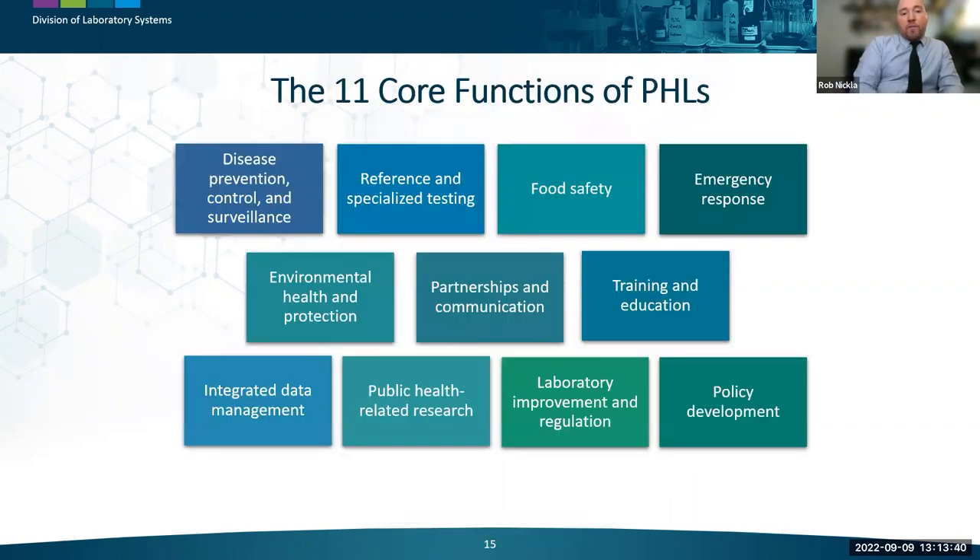The 11 core functions of public health labs are: disease prevention, control, and surveillance; reference and specialized testing; food safety; emergency response — covered by Rob Nicola. Aaron Bowles will cover environmental health protection, partnerships and communication, and training and education. Dr. Mike Pentella will cover integrated data management, public health-related research, laboratory improvement and regulation, and policy development. Jasmine Chatram will provide an overview of related CDC activities, followed by Q&A.